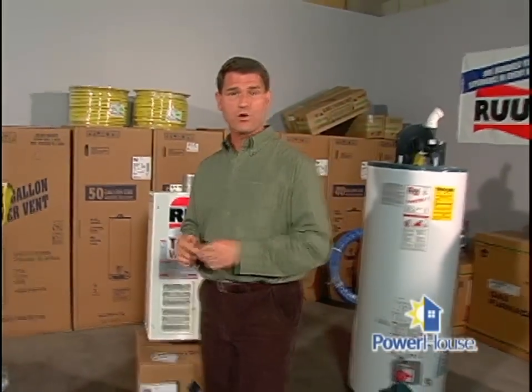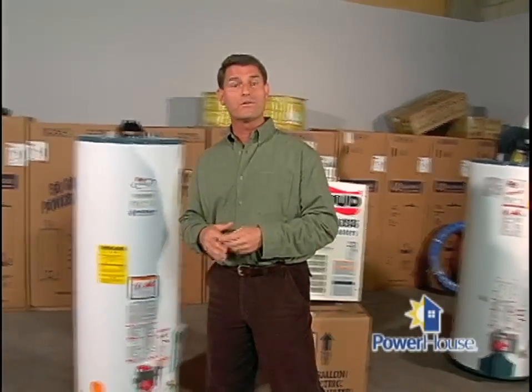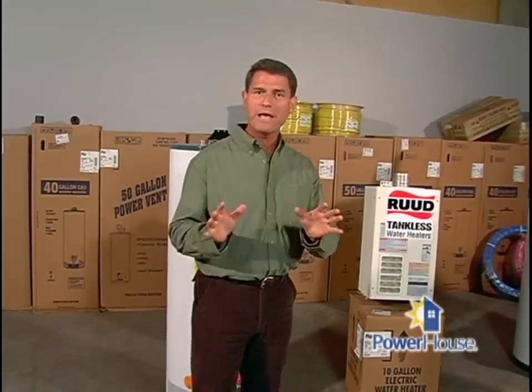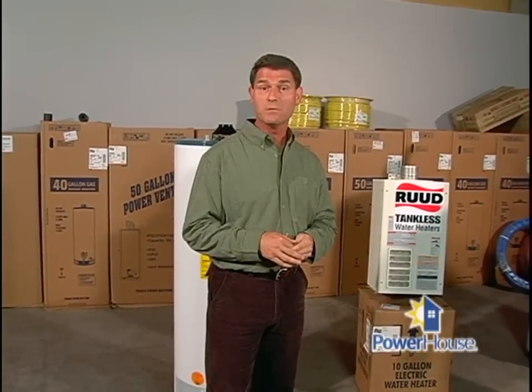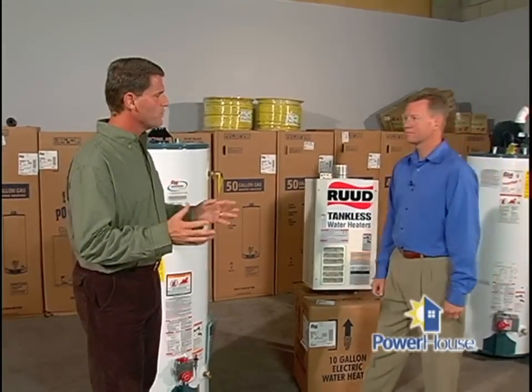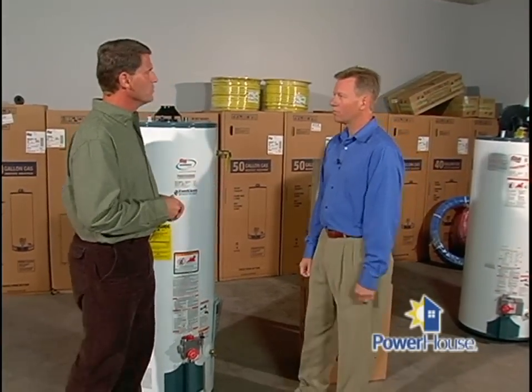Next to heating and cooling, water heating is the next biggest energy user in your home. Whether you're looking for a water heater for a brand new home or simply to replace a worn out water heater, it pays to do some research. Joining us now to shed some light on water heaters is Jeff Howell with Rude Water Heaters. Jeff, what's the first thing to consider when picking out a new water heater?